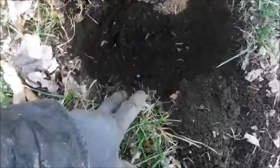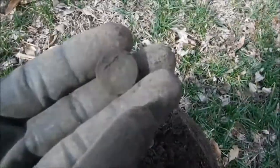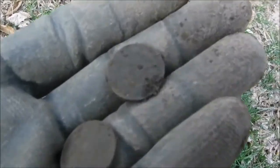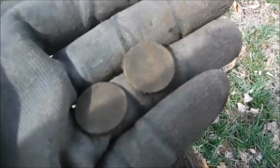We got kind of a funky signal here, but we ended up getting a wheat penny — not sure what the date is yet — and an Indian head right here. Let's get those cleaned up and see if we can get the dates off of them.